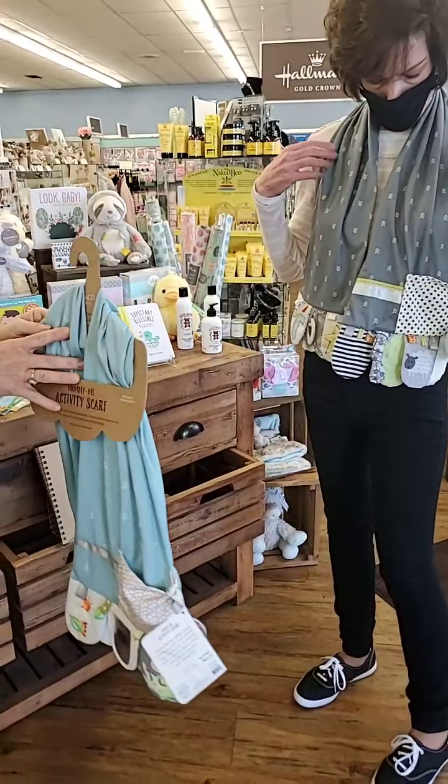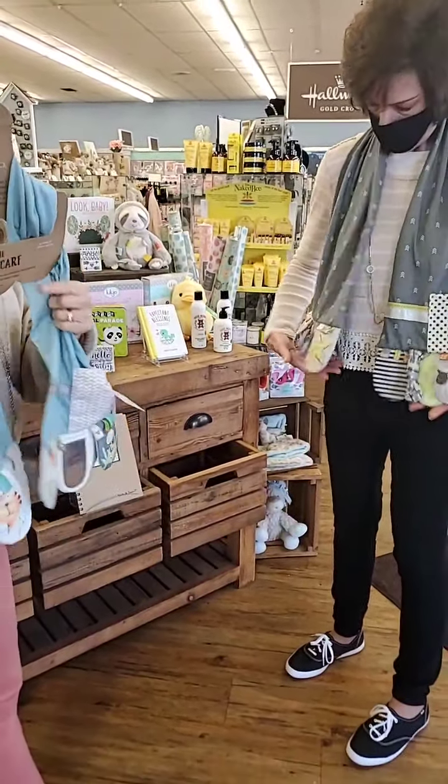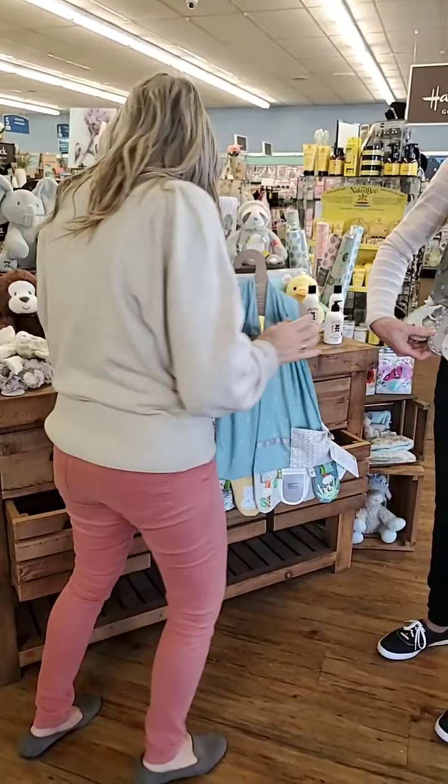Another great gift, or just something for young moms and dads to have.